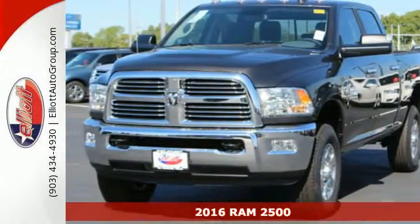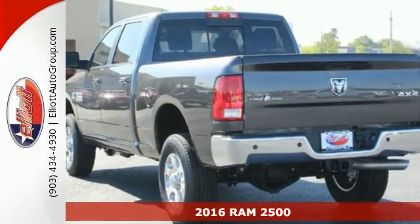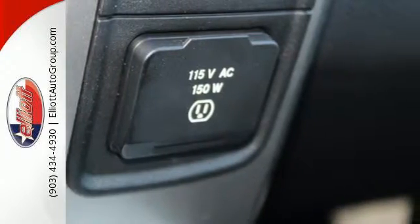Here's a 2016 Ram 2500. Tried and true, the 2500 is a machine that is capable of handling your daily grind while delivering comfort and safety too.